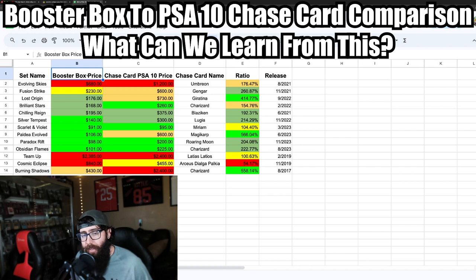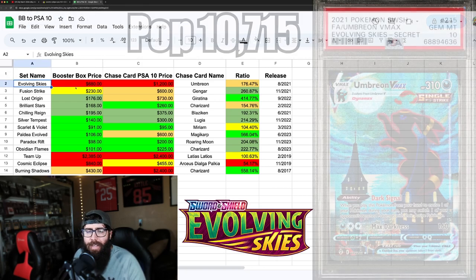The booster box prices, as of the day of this recording, all came from TCG Player, and the PSA 10 prices came from eBay. I know you can get booster boxes cheaper elsewhere, but TCG Player is kind of the staple for booster box pricing, and I feel the same about eBay for PSA 10 pricing. So let's start with the big dog — Evolving Skies.